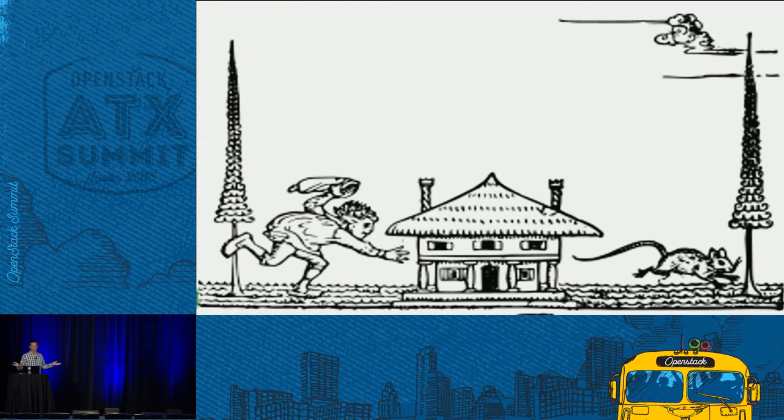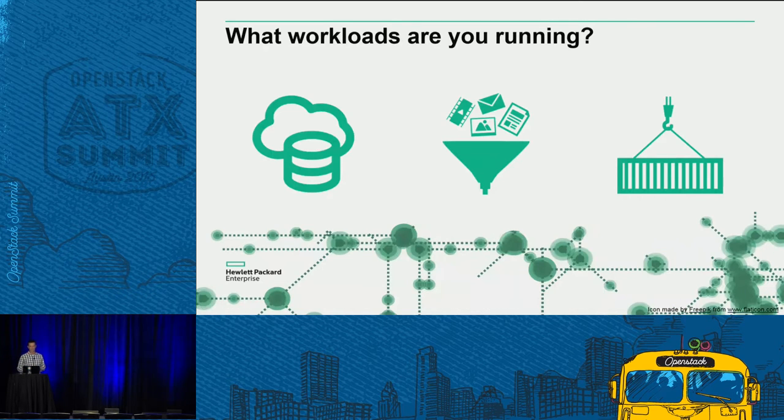Enterprises want to reduce cost, increase utilization, automate, standardize, and contain complexity. Virtualization was the way we've been trying to do that for the last 15 years. For the last 15 years, we've tried to squeeze as much as we possibly could into a VM.